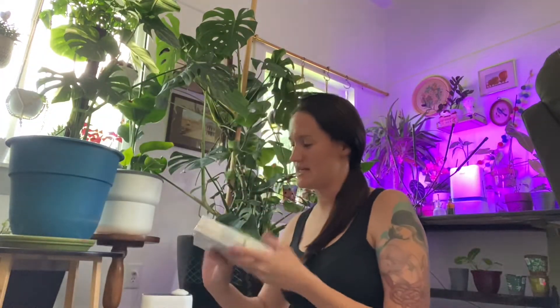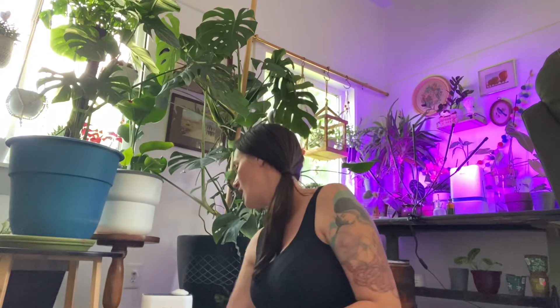Next is a pack of toothpaste — this is Pronamel. I think these are like six to seven dollars a piece, so that's just gonna go into our bathroom.